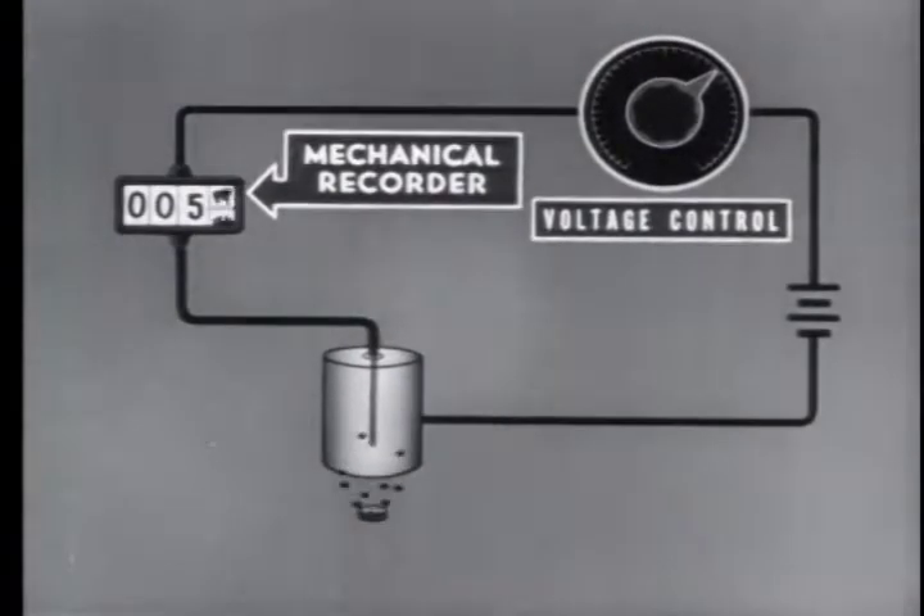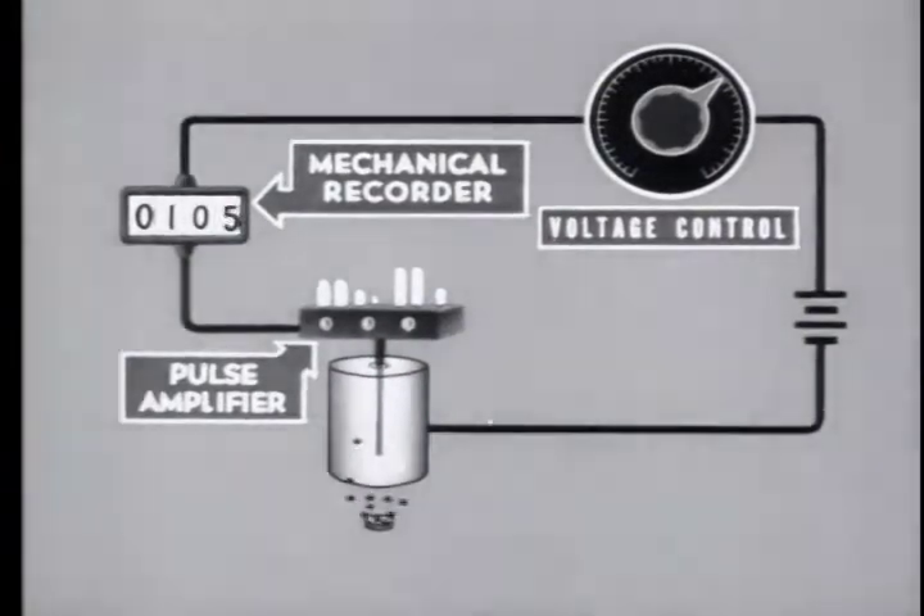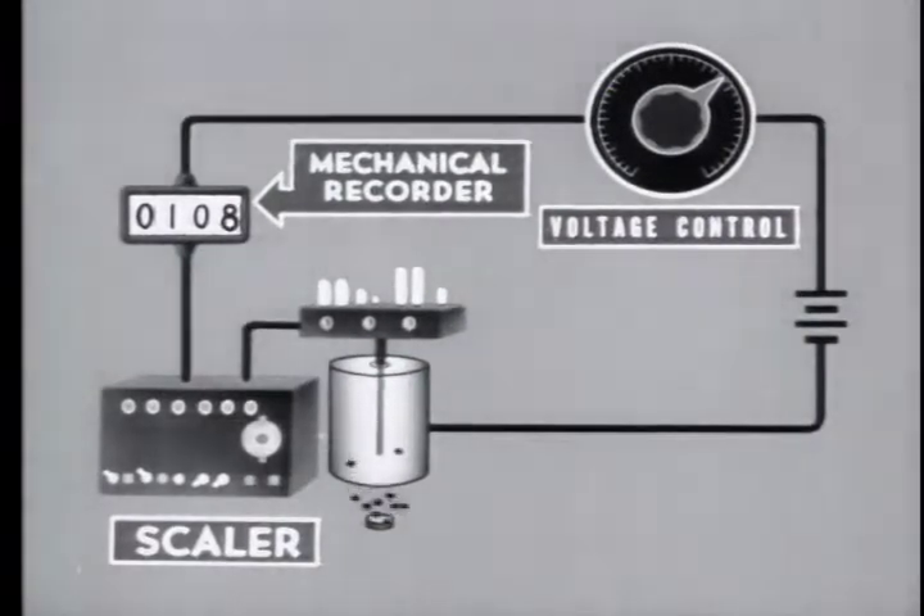Such a recorder, however, requires larger pulses to actuate it than are generated in the tube. Therefore, a pulse amplifier must be used. Another characteristic of the recorder is its inability to register more than a few counts per second. In order to provide for the counting of samples of high activity, a scalar is introduced into the circuit. This scalar is an electronic device which passes on to the mechanical counter only one pulse for a certain number of pulses received from the tube.